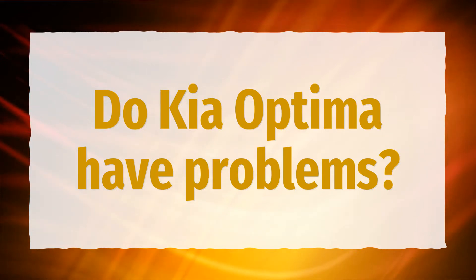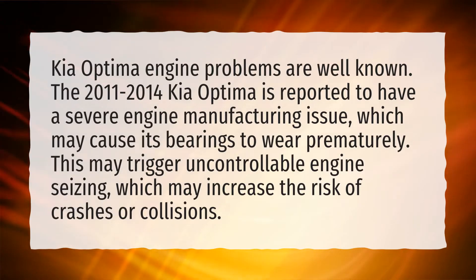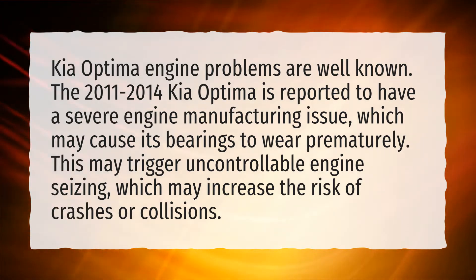Do Kia Optima have problems? Kia Optima engine problems are well known. The 2011-2014 Kia Optima is reported to have a severe engine manufacturing issue, which may cause its bearings to wear prematurely. This may trigger uncontrollable engine seizing, which may increase the risk of crashes or collisions.